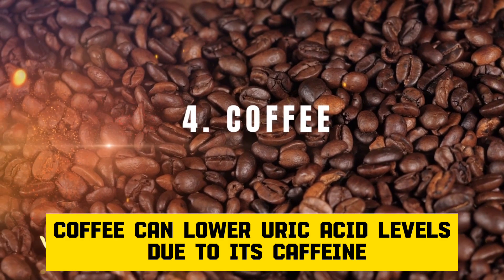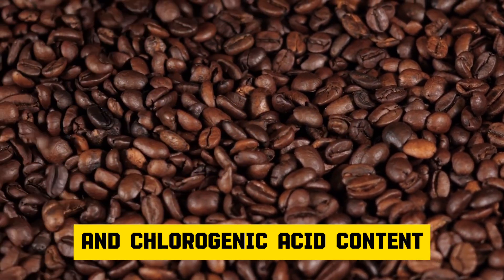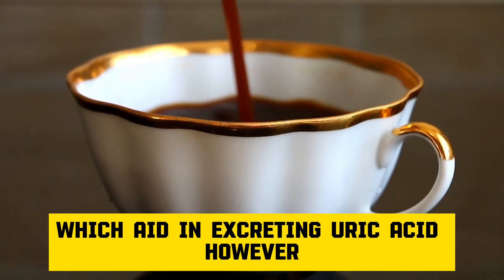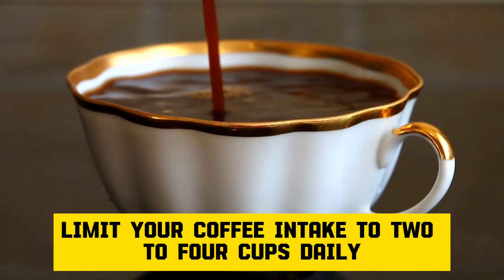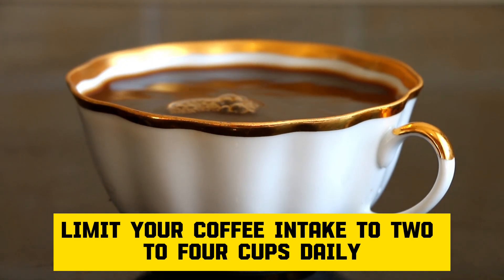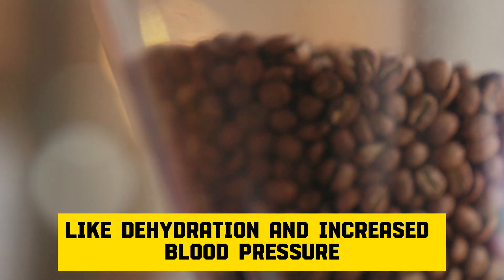Number 4: Coffee. Coffee can lower uric acid levels due to its caffeine and chlorogenic acid content, which aid in excreting uric acid. However, limit your coffee intake to two to four cups daily to avoid potential side effects like dehydration and increased blood pressure.